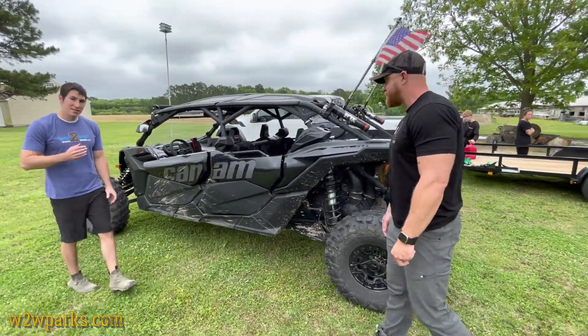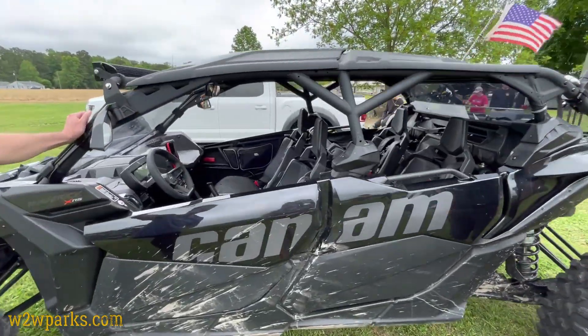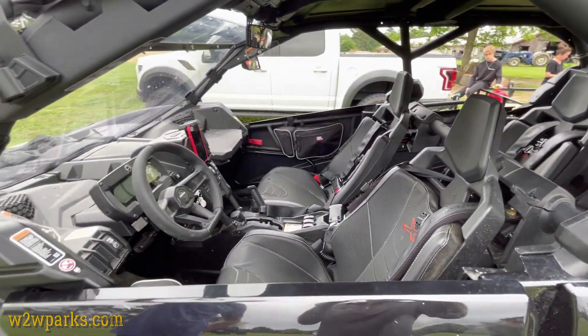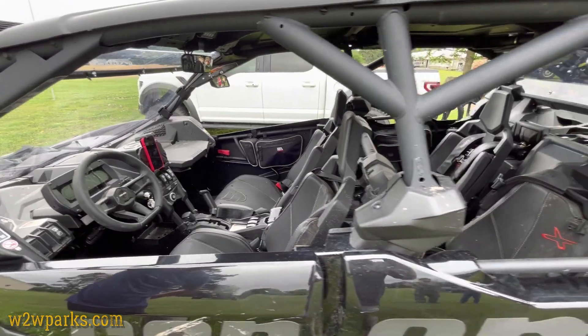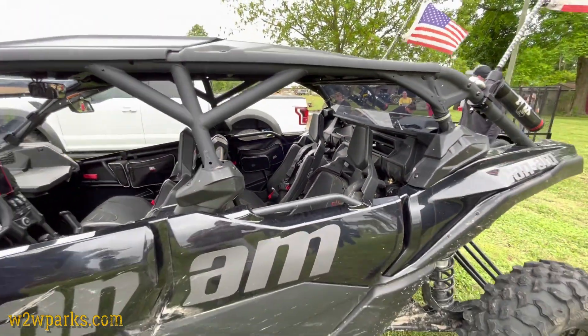Let's come in and talk about the interior. Full three-point harnesses — did those come with it or did you have to add those? This year was the first year they came with it stocked, so they're actually really nice. Super comfortable — they don't have the worst inertia locks ever, so pretty nice. They look nice. Are they suspension seats? No, the seats are super comfortable — they're like a cover material, and they don't soak up water at all.